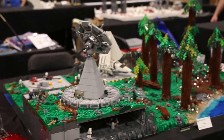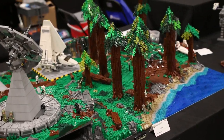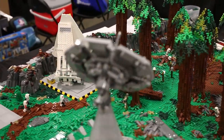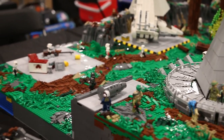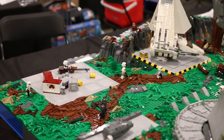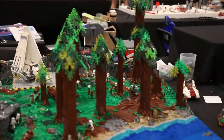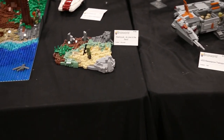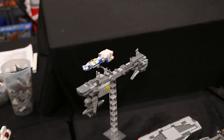Next up is Radical Bricks's Endor build. This one features a large satellite dish as well as the shuttle Tyderium, some nicely done trees, and some fantastic terrain. Next up is another vignette by Nicholas Radical Bricks, who also built the Endor build, as well as a nice A-Wing over there.